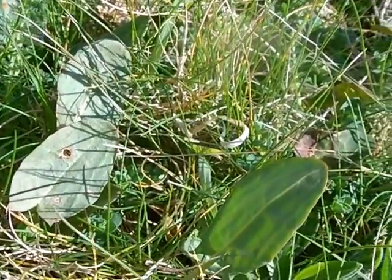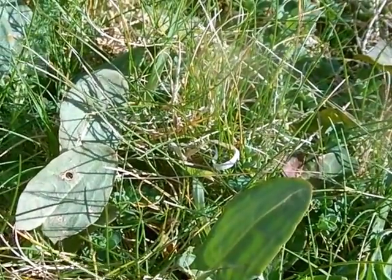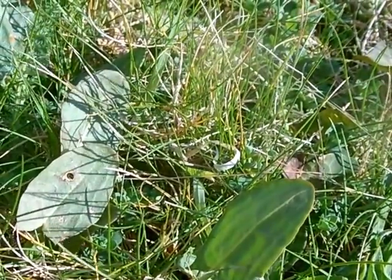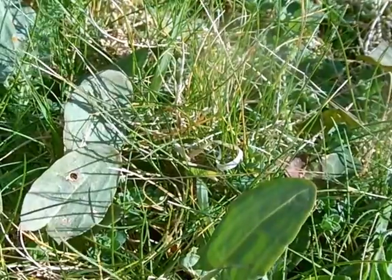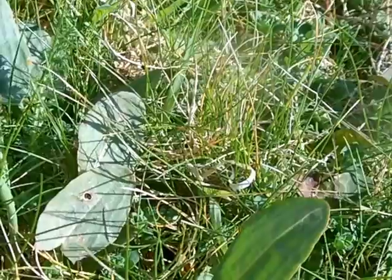Obviously the taste is completely different. Sorrel has that distinctive lemony, citrus taste through the presence of oxalic acid. Lords and ladies has calcium oxalate skin-piercing crystals, so if you did put one of those in your mouth you'd soon know about it.